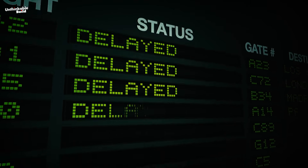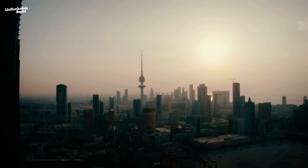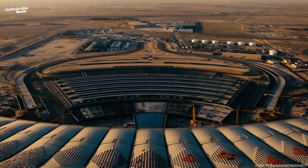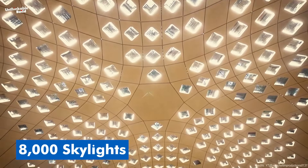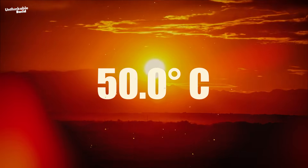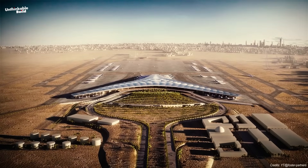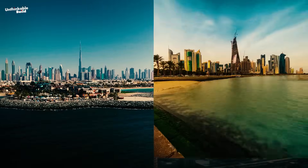While most airports struggle with delays, outdated tech, and unbearable heat, Kuwait is doing something radical. They're building a terminal so futuristic it has no expansion joints in its roof — a structure so smart it filters sunlight through 8,000 skylights and cools itself using a thermal envelope that adapts to 50 degrees Celsius summers. This isn't just another airport upgrade. It's a bold move to turn Kuwait into a global transit hub, competing with giants like Dubai and Doha.